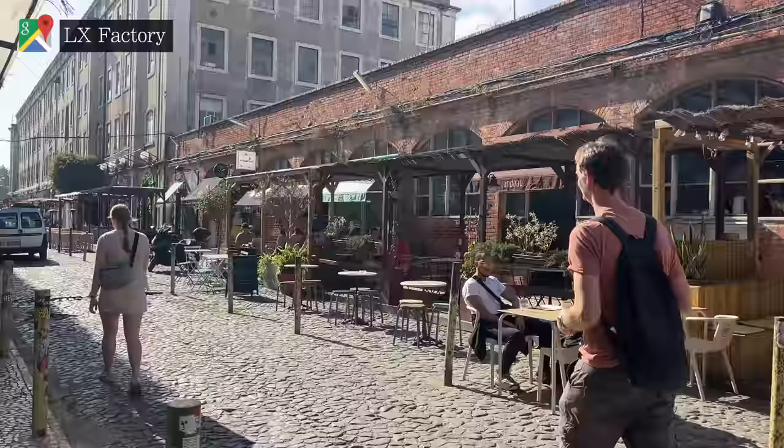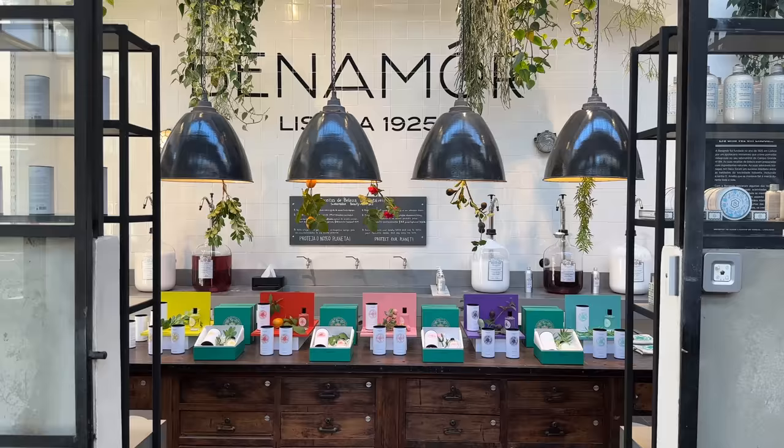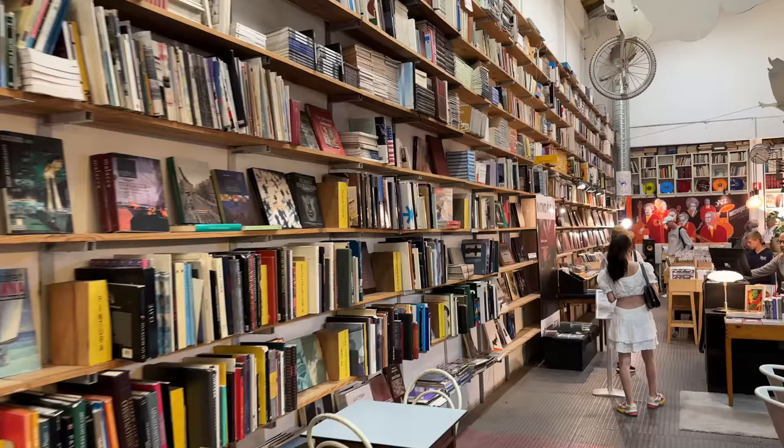Next, a short ride from Chiado is LX Factory. Once a large industrial area, it's been reimagined as a self-contained trendy village focusing on independent fashion, art, music and literature.